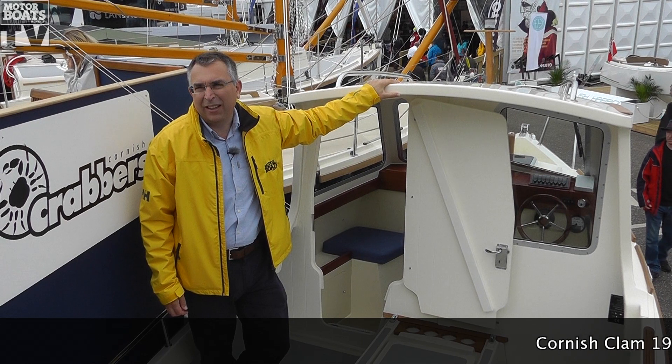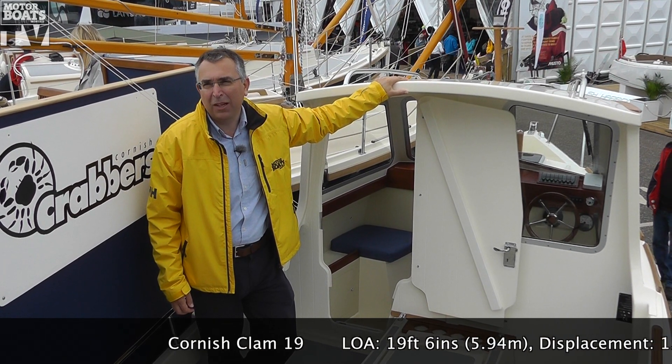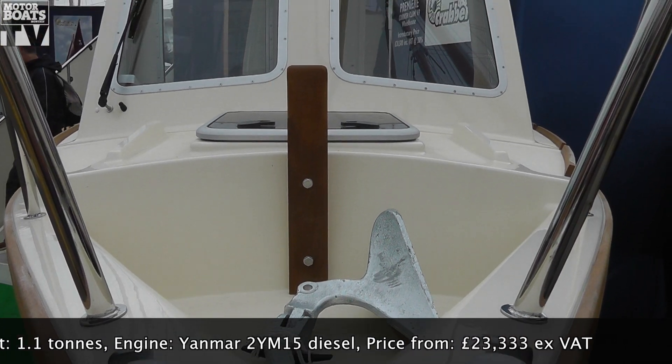Cornish Crabber are a British company that are well-known for their traditional little sailing boats, but they've recently branched out into the motorboat sector with this. It's based on their Cornish Shrimper — it uses the hull of that boat, but with a new top on it, and it's called the Cornish Clam.